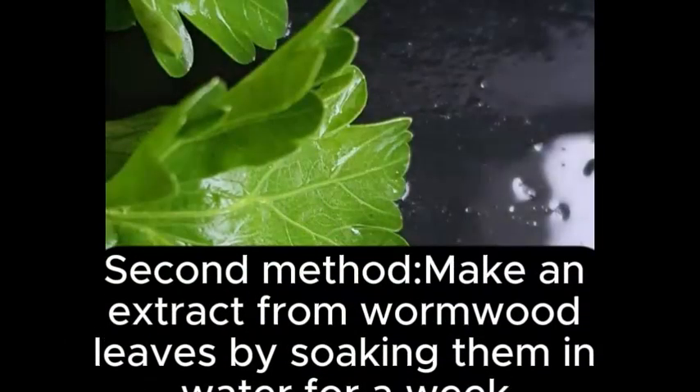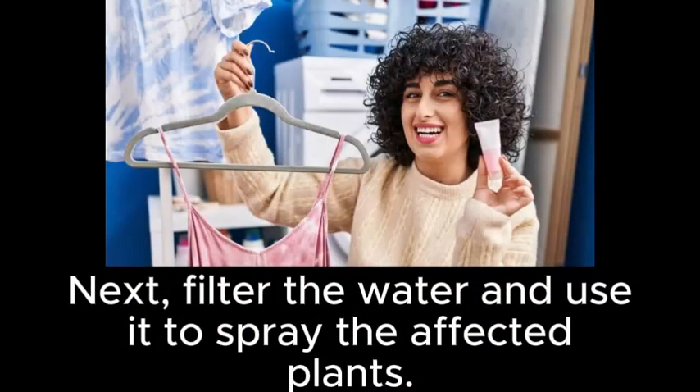Second method: make an extract from wormwood leaves by soaking them in water for a week. Next, filter the water and use it to spray the affected plants.